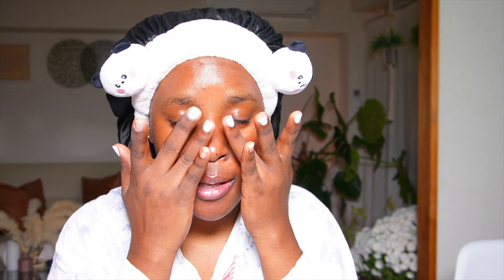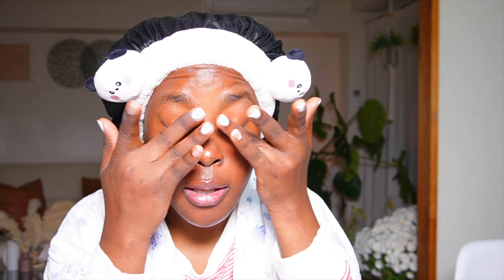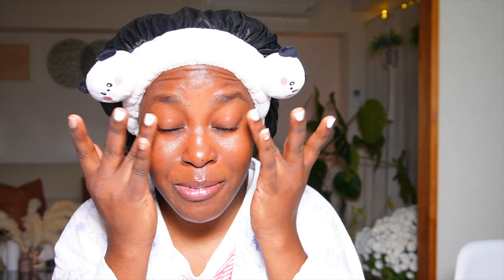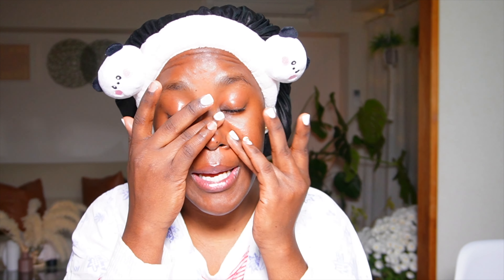Normally I use eye cream, but I'm not going to today — I'm just going to take the bakuchiol and put it over my eyes. The real reason I'm skipping eye cream is that I don't want to get up and go to my bedroom — I'm just being lazy. But I usually use The Ordinary Caffeine Solution for my eyes.